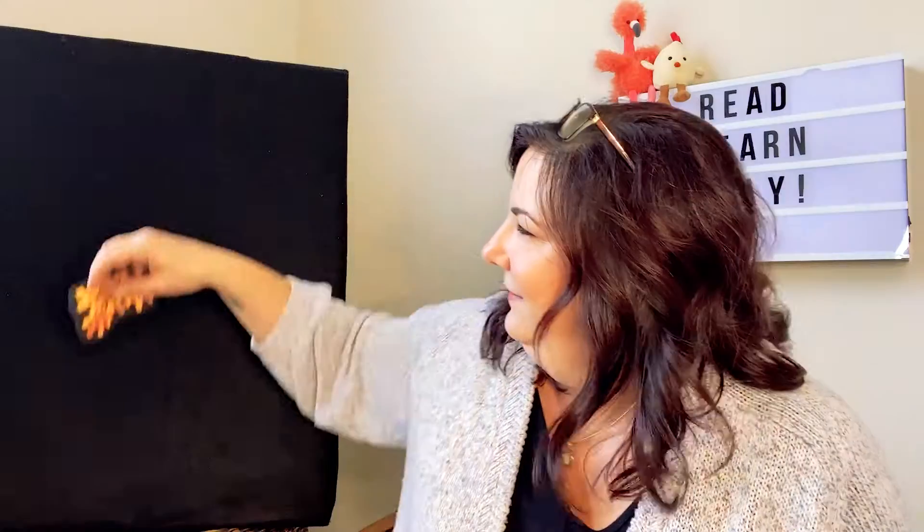Beneath your feet you'll hear a crunch. Then we get raked up into a bunch. What are we? So you hear a crunch, crunch, crunch under your feet and then you rake them up into a bunch. If you guessed leaves, you're right. There we go.